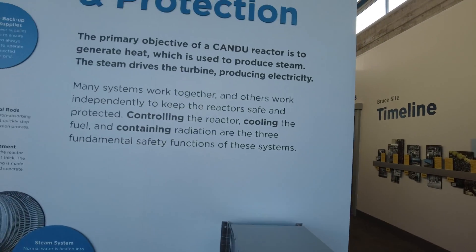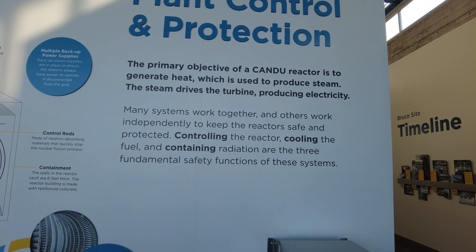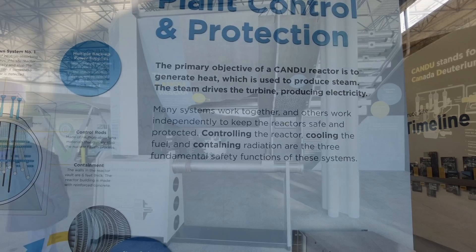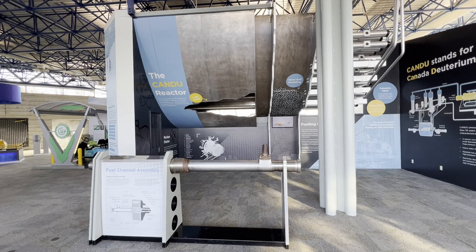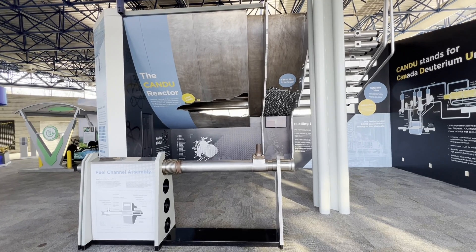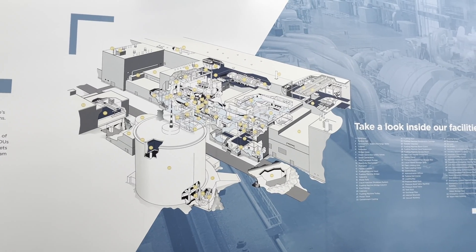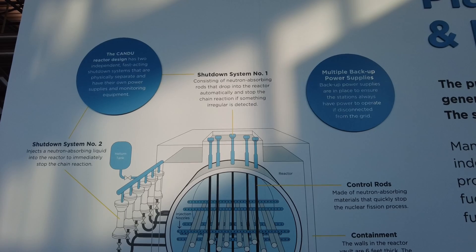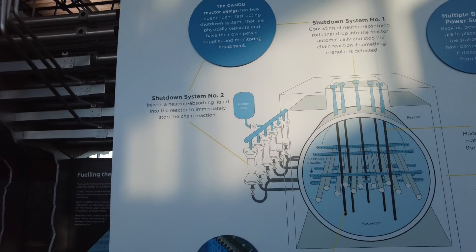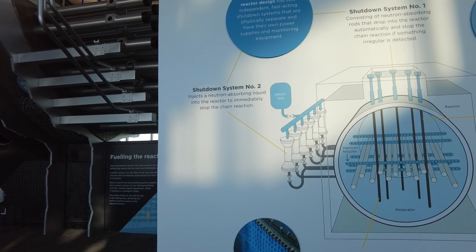The primary objective of the CANDU reactor is to generate heat, which is then used to produce steam — the same as every turbine-based power generation system. Many systems work together and others work independently to control reactors and keep them safe. Controlling the reactor, cooling, fueling, and containing the radiation are three fundamental safety functions. The CANDU reactor design has two independent fast-acting shutdown systems that are physically separate and have their own power supplies and monitoring equipment. Shutdown system one consists of neutron absorbing rods that drop into the reactor automatically and stop the chain reaction if something irregular is detected. Shutdown system two injects a neutron absorbing liquid into the reactor to immediately stop the chain reaction.